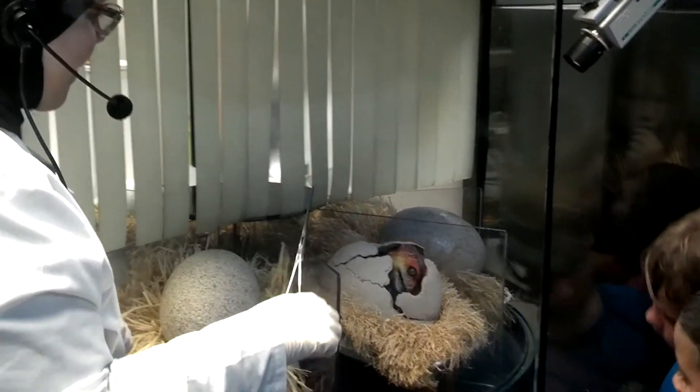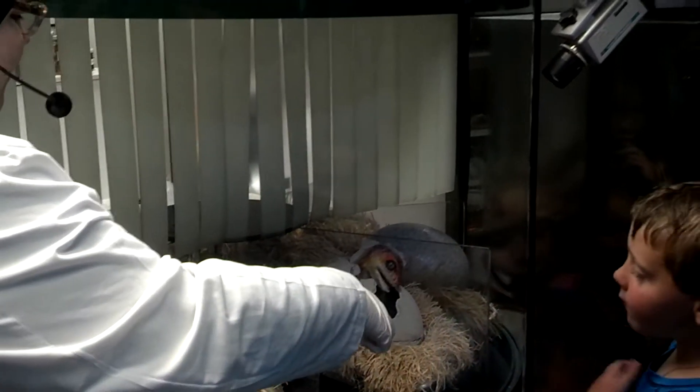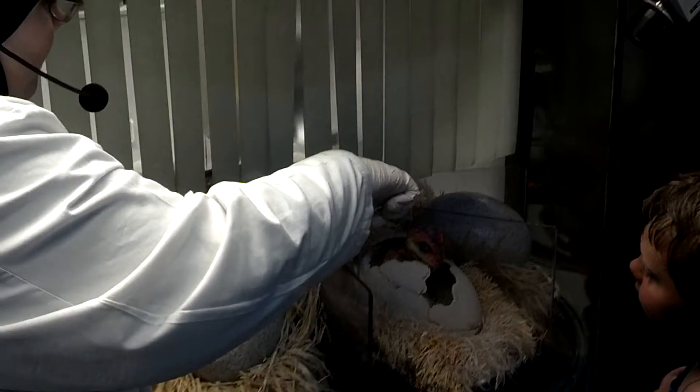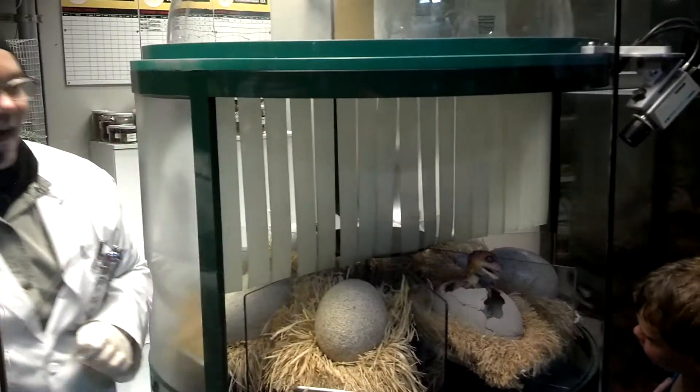Oh, look at that! Welcome to the world, baby! Look at that! Wow! That is pretty spectacular, huh? Let me get this out of your way, baby girl. There we go. Now, that is pretty spectacular. Wow, look at that. You guys just witnessed something that hasn't occurred in nature in around 80 million years.